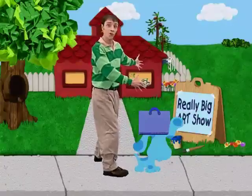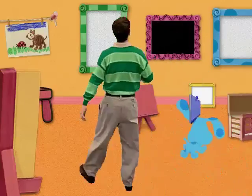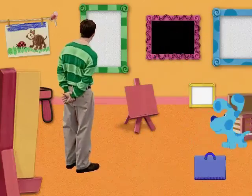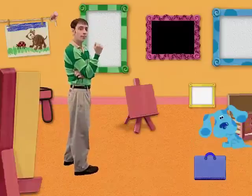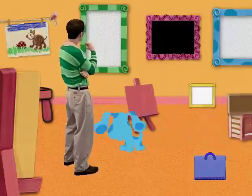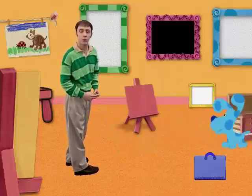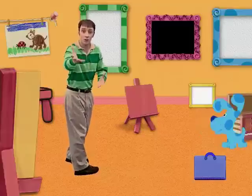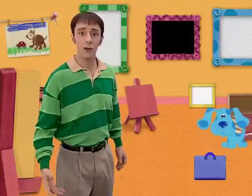Really big art show! This is so cool. So this is the really big art show, Blue. I really like this one — it says to me, snow. Or a big white fluffy cloud. What do you think it is? Oh! These frames are for the art show, but the art isn't finished yet. What are we going to do? Isn't the art show today?